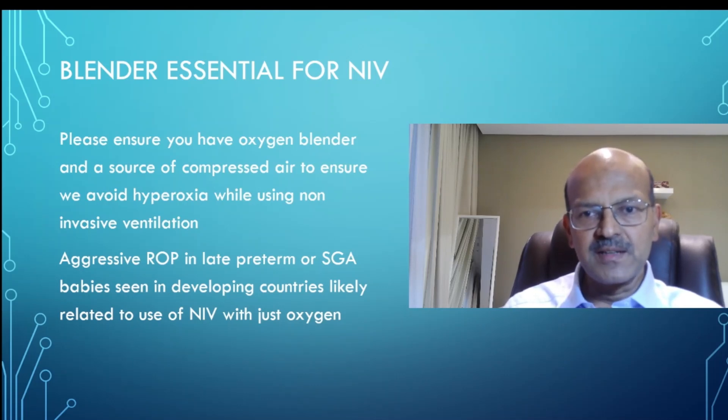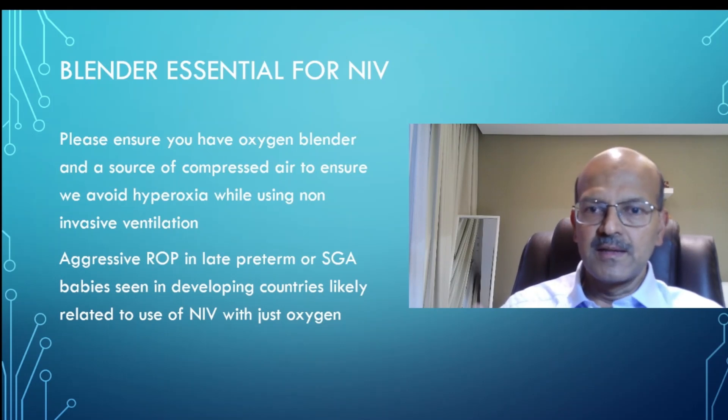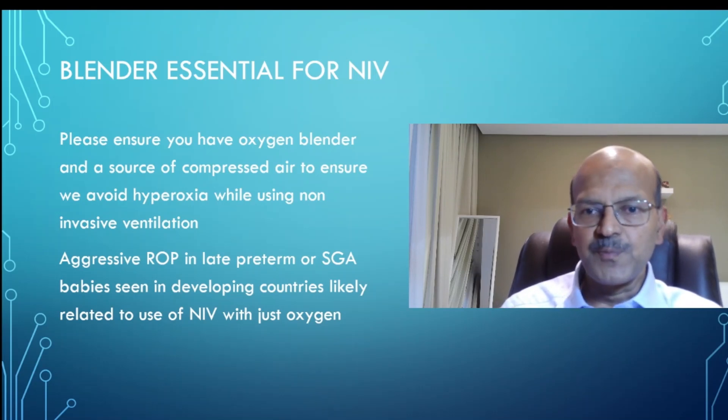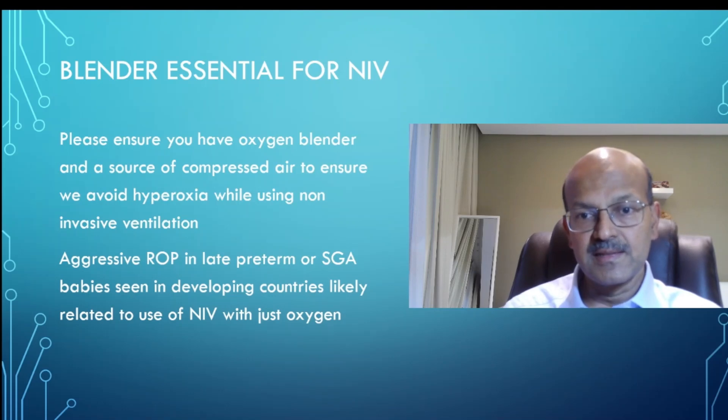In most of the developing countries now, non-invasive ventilation is used very significantly, and hopefully in an appropriate manner. It does save a number of babies, because the pathophysiology of RDS is such that when you don't give adequate pressure to start with, the lung starts closing down, surfactant inactivation happens, exudate comes into the alveoli and denatures existing surfactant as well — and it's a vicious cycle.